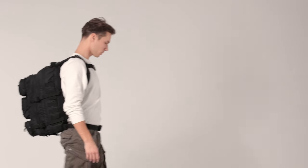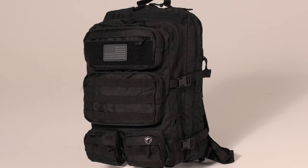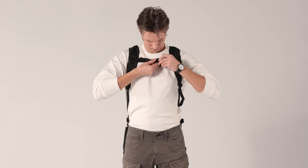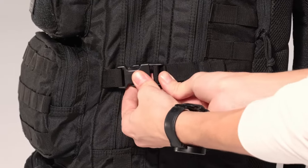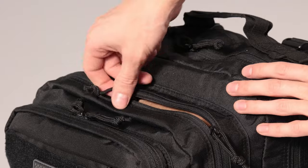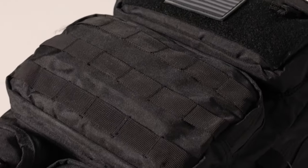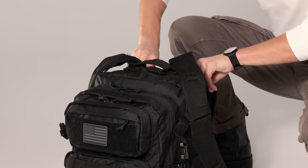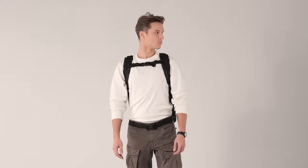The spacious 50L capacity means you can fit everything from clothing to your laptop, with extra room for tools or other items. Comfort is key — this backpack is designed with adjustable compression, sternum, and waist straps, ensuring the best weight distribution possible. And the cherry on top: it comes with a lifetime manufacturer's warranty. If anything goes wrong due to manufacturing defects, they've got you covered. This isn't just a backpack — it's a long-term investment in your adventures.